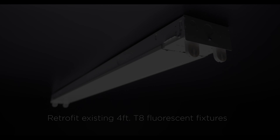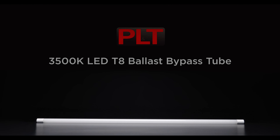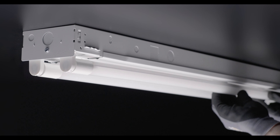Eliminate the need for ballasts by retrofitting existing 4-foot T8 fluorescent fixtures with these 3500K LED T8 ballast bypass tubes from PLT. You can easily swap out tubes in your strips, troffers, or wraparounds without having to completely replace the fixture.